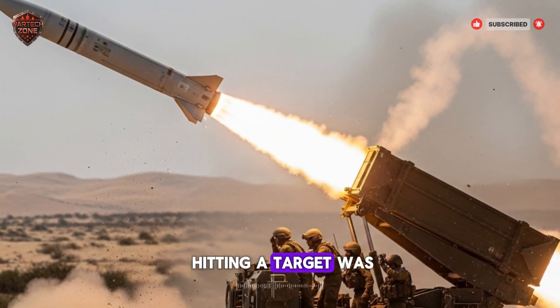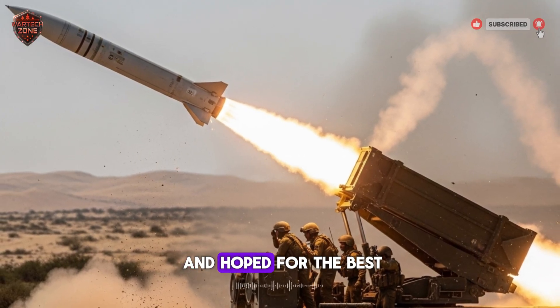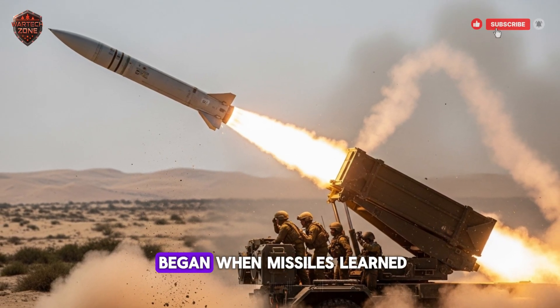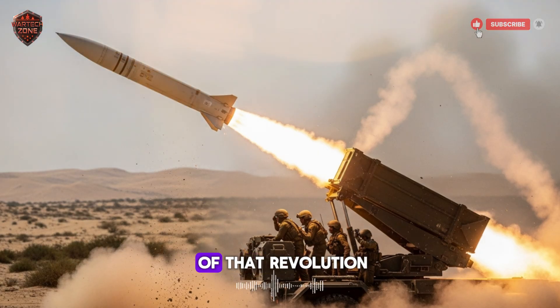For most of history, hitting a target was about luck and simple aim. You pointed a cannon and hoped for the best. Then guided missiles came along — they could steer towards a target. But the real revolution began when missiles learned to see. This is the story of that revolution.